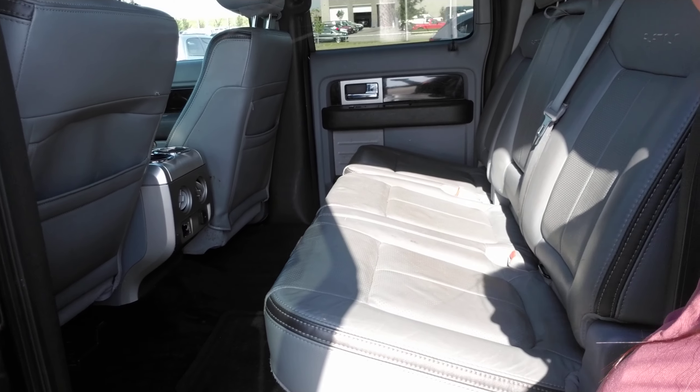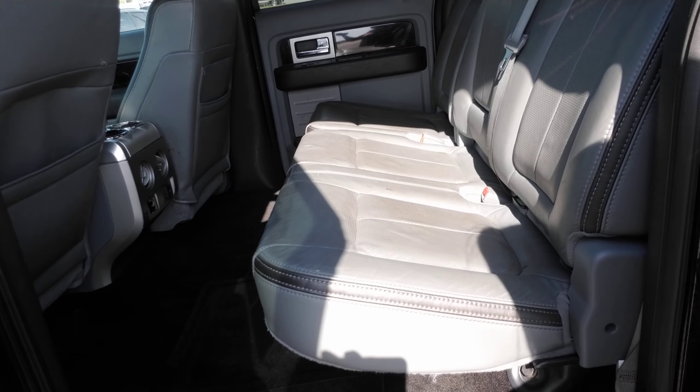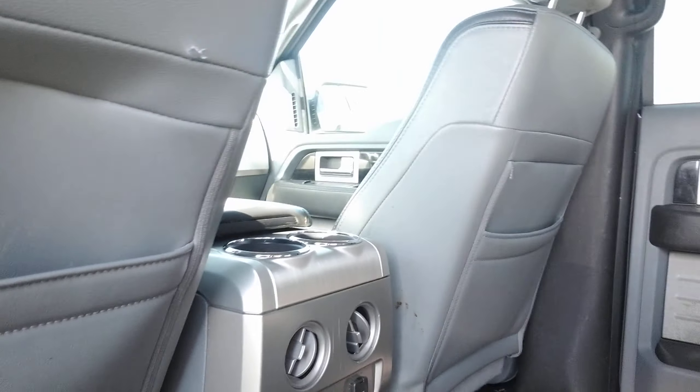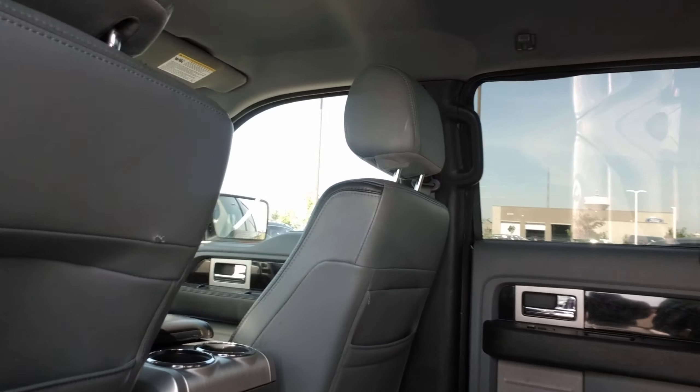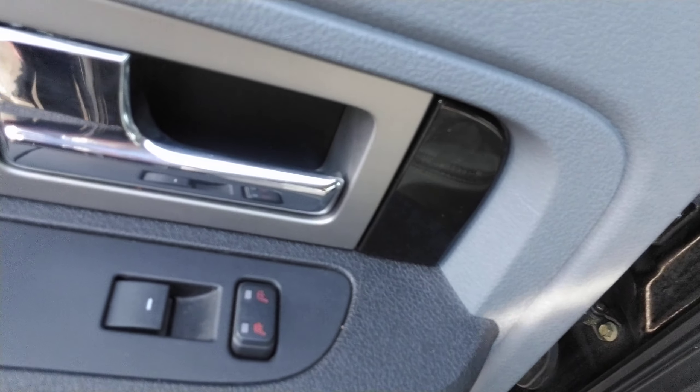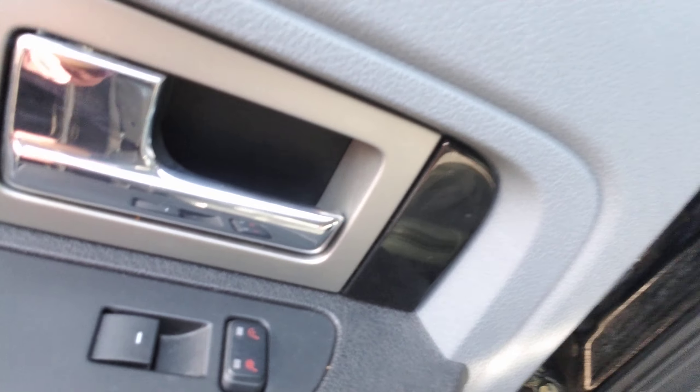As you can see from the back here, it is a super crew cab, so you do have quite a bit of space in this vehicle, especially if you fold up the seats. You do have your floor mats back here, and some vents for better airflow as well. Just so you know, there are also heated seats in the rear as well as the front.